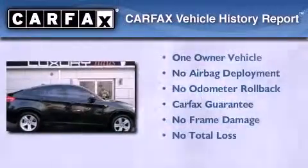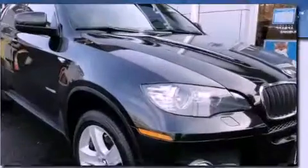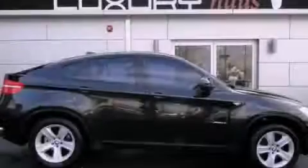This BMW has had only one owner and it qualifies for the Carfax buyback guarantee. This vehicle is sure to sell fast. Call and arrange your test drive today.